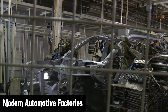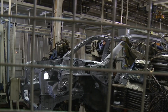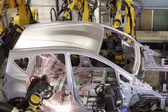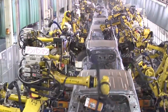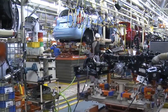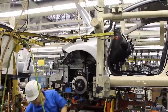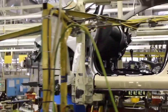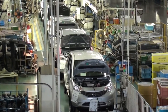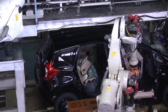Modern automotive factories. Fast forward to today and the scene in automotive factories is completely different. Modern factories are equipped with advanced robotic arms that handle a wide range of tasks. These robots can weld, paint, and assemble parts with amazing accuracy. They can work 24-7 without getting tired, which means cars are produced much faster and with fewer errors. One of the most interesting things about these robots is their precision — they ensure that every part of the car is assembled exactly to the specifications, improving the quality of the cars we drive.